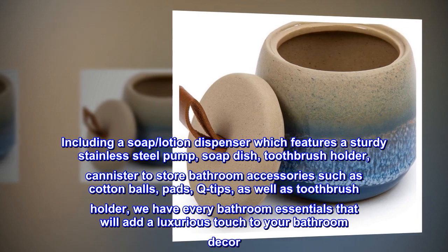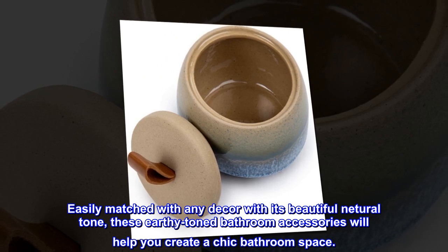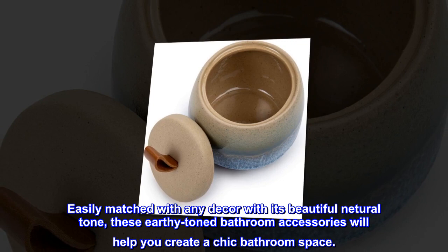Easily matched with any decor with its beautiful natural tone, these earthy toned bathroom accessories will help you create a chic bathroom space.